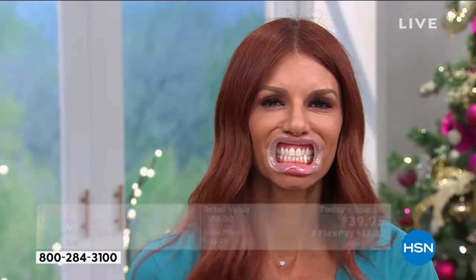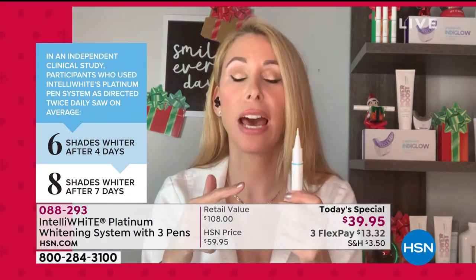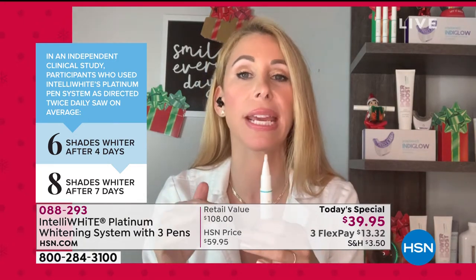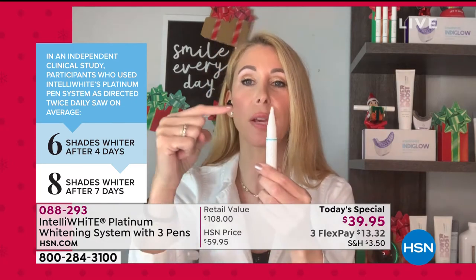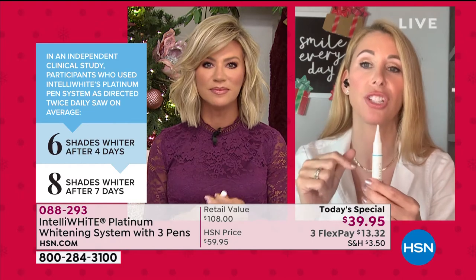You have 120 treatments here — never to be repeated — at 30 cents a treatment for an award-winning system. This won Men's Health's award for best whitening treatment in the whole country. This is prestige whitening — not the stuff at the drugstore where you're wasting money and getting side effects. You're getting professional level whitening. We are the only ones with the 14% gel, and that's all the difference in the world.